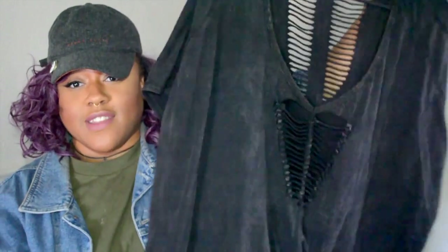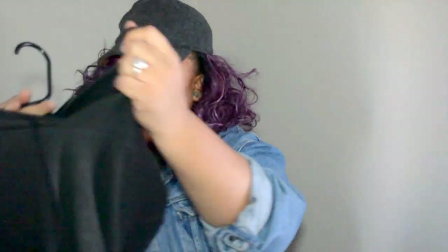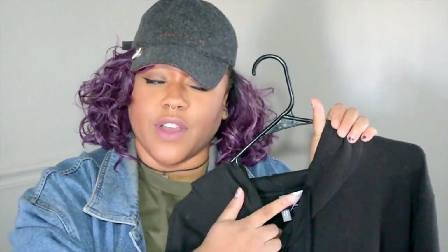The first thing I'm gonna start with is this cute top — it's oversized, pretty long, almost like a t-shirt dress. The next item is this longline hoodie; it's a textured jacket. It's long, it has a split side, and it's a little bit longer in the back than in the front. I got it from H&M — it's their Divided private label.